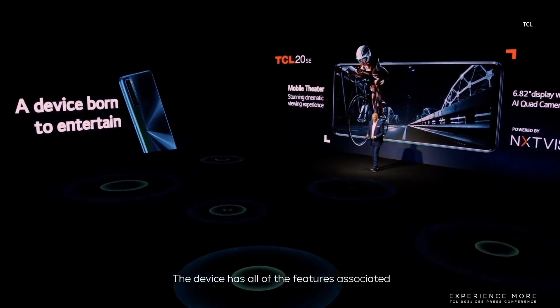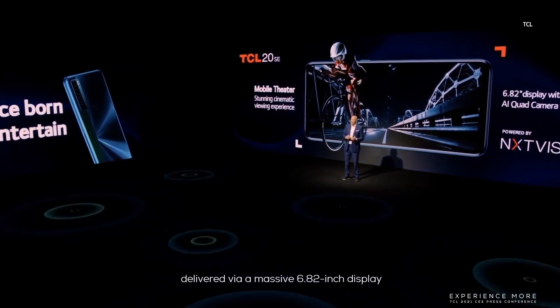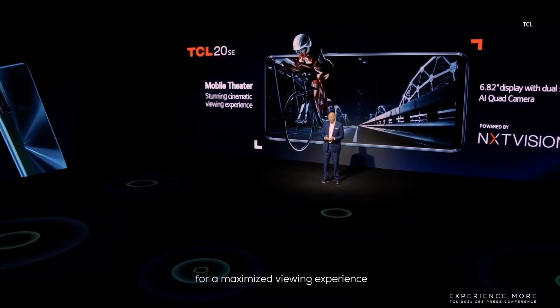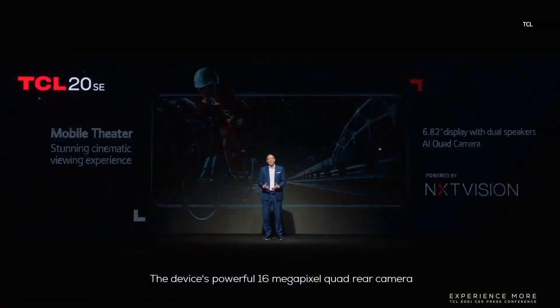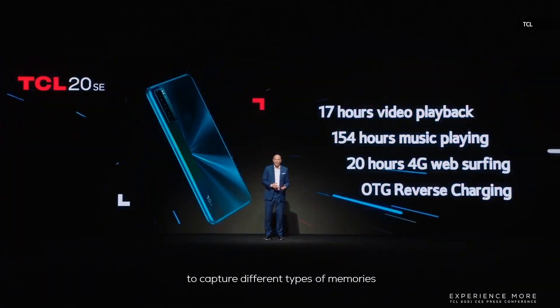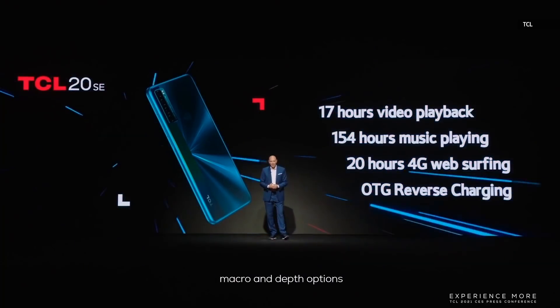Our most affordable smartphone is the TCL 20 SE. The device has all the features associated with an advanced smartphone, along with a superior video entertainment system delivered with a massive 6.82-inch screen with 90% screen-to-body ratio for a maximized viewing experience. The smartphone's dual-speaker system enhances the audio experience and is capable of high-resolution audio. The 16-megapixel quad rear camera provides users with the ability to capture different types of memories, thanks to its wide-angle, macro and depth options. It's powered by a massive 5,000 mAh battery, letting you watch videos for 17 hours non-stop.